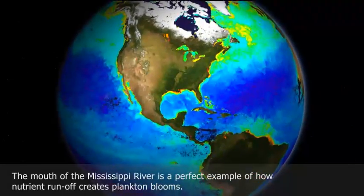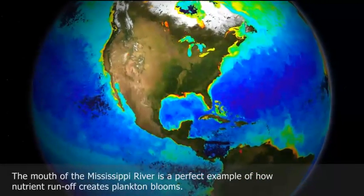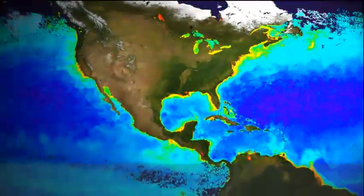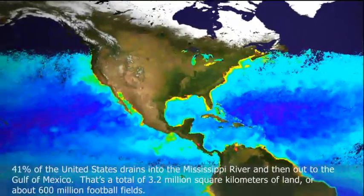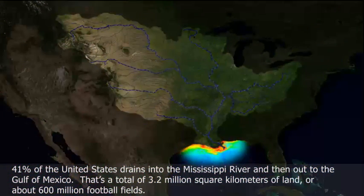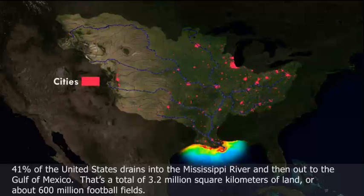The mouth of the Mississippi River is a perfect example of how nutrient runoff creates phytoplankton blooms. Forty-one percent of the United States drains into the Mississippi River, and then out to the Gulf of Mexico. That's a total of 3.2 million square kilometers of land, or about 600 million football fields.